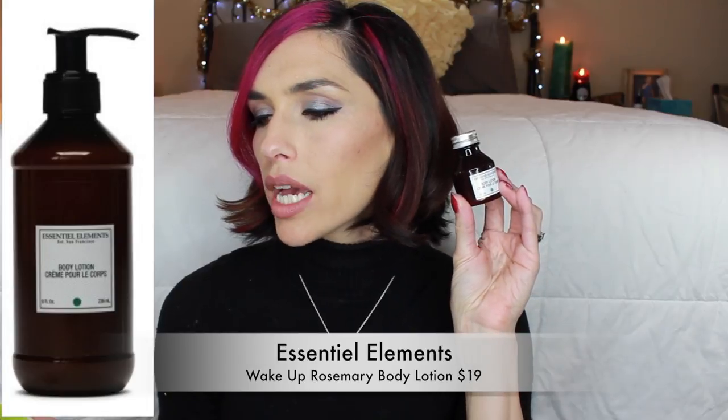Essential Elements Wake Up Rosemary Body Lotion - this was my choice. It smells very strongly of rosemary and maybe like eucalyptus or something. It's got that menthol-y kind of thing going on. The bottle is super cute - this little adorable sample size. It looks very apothecary-ish. It is really strong - like aromatherapy. My sinuses are getting cleared up right now. It is a nice, creamy, lightweight feeling, non-greasy, super soft.